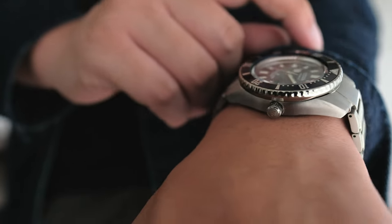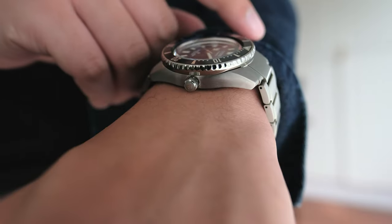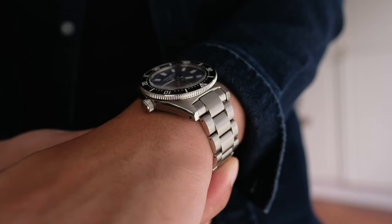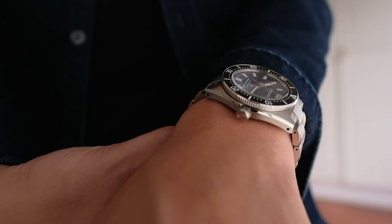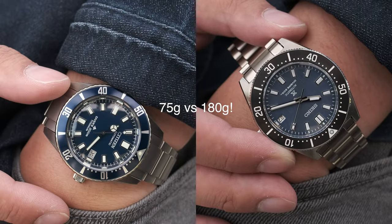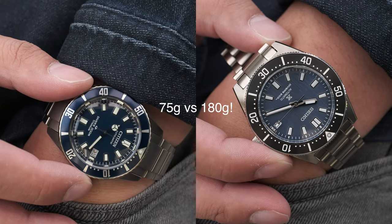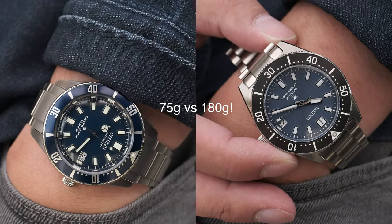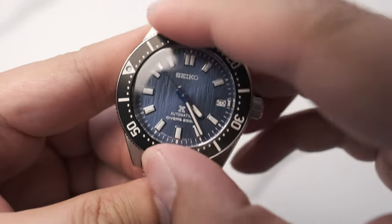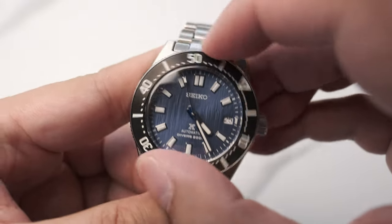Too many times I hear reviews say that watches have to be a certain size to fit a certain wrist — buy what suits you and your wrist only. The key thing to know about both these watches: the Citizen is considerably lighter than the Seiko at 75 grams versus 180 grams for the Seiko with its bracelet and steel construction.